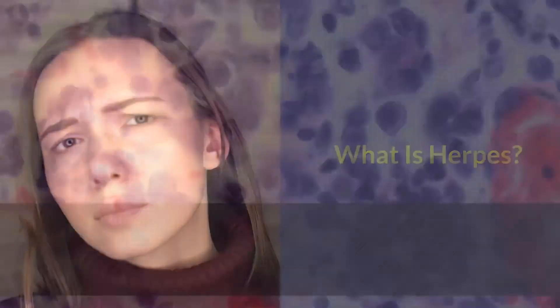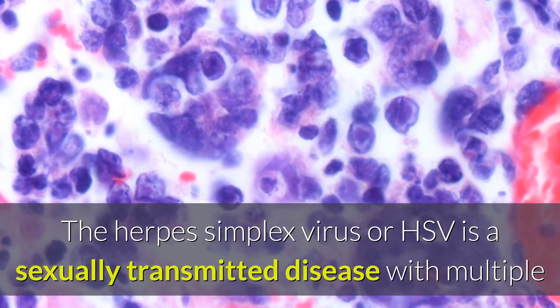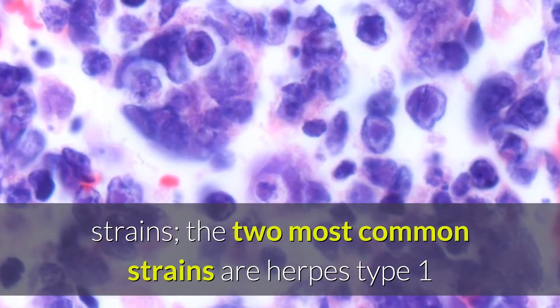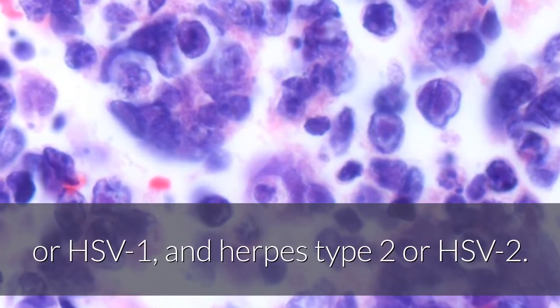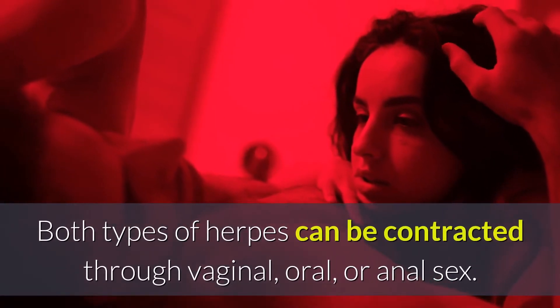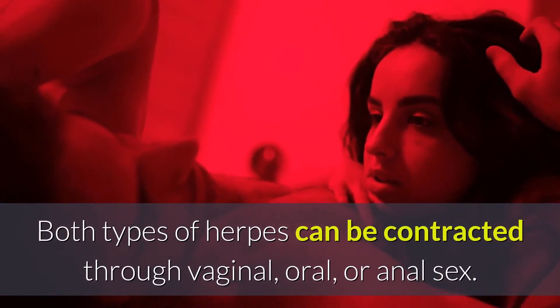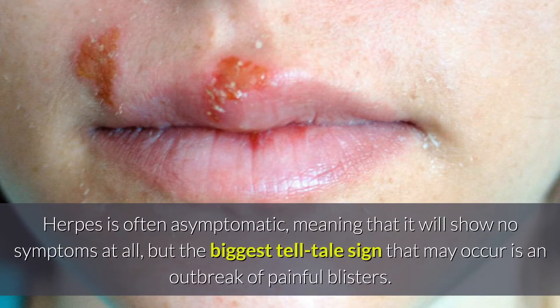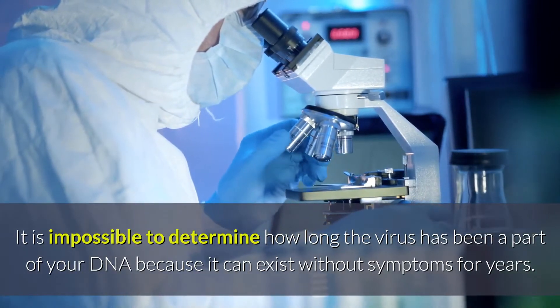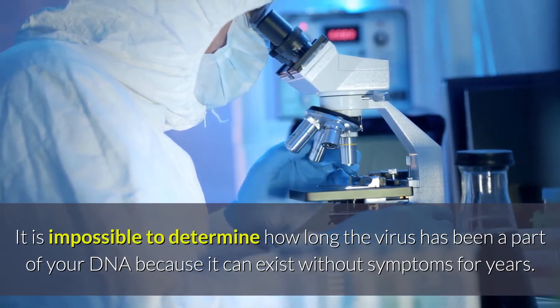What is Herpes? The herpes simplex virus, or HSV, is a sexually transmitted disease with multiple strains. The two most common strains are herpes type 1 or HSV1, and herpes type 2 or HSV2. Both types of herpes can be contracted through vaginal, oral, or anal sex. Herpes is often asymptomatic, meaning that it will show no symptoms at all. But the biggest tell-tale sign that may occur is an outbreak of painful blisters. It is impossible to determine how long the virus has been a part of your DNA because it can exist without symptoms for years.